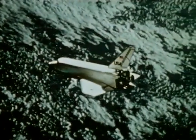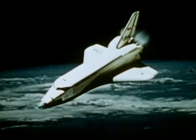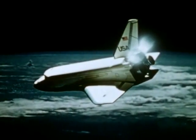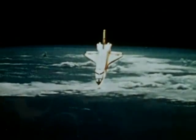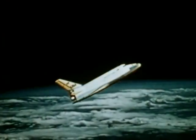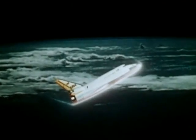Re-entry into the atmosphere begins with the orbiter positioned in a tail-first attitude. The orbital maneuvering system engines are fired and orbital speed is decreased. The space shuttle begins to descend from orbit. Reaction control system engines are then fired to place the orbiter into a nose-forward, high angle of attack position for final re-entry. The orbiter's heat shield protects it from the high heat encountered during re-entry through the atmosphere. Cooling occurs at lower speeds.